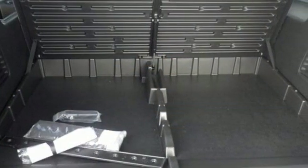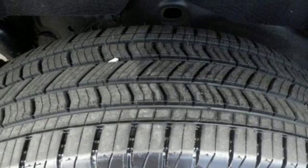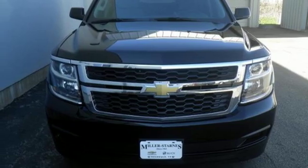Features also include dual zone climate control, power heated mirrors, external memory control, active grill shutters, Wi-Fi hotspot, and V8 engine. Stop in for a test drive and make it yours today.